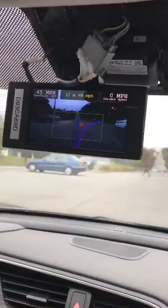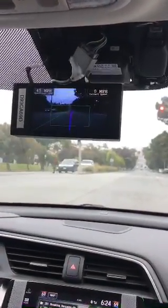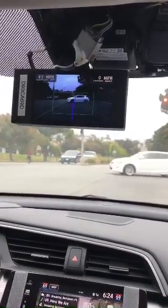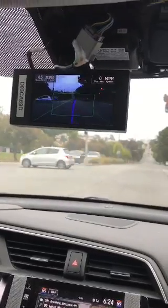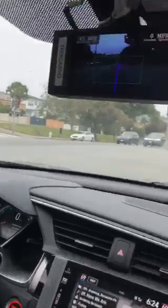I need to disengage here because this is a red light — OpenPilot does not yet support red lights or stop signs. There's a panda inside of this neo. Compatible cars right now are the Honda Civic, the Acura ILX, the Honda CRV, and soon the Chevy Volt once we get it upstreamed.